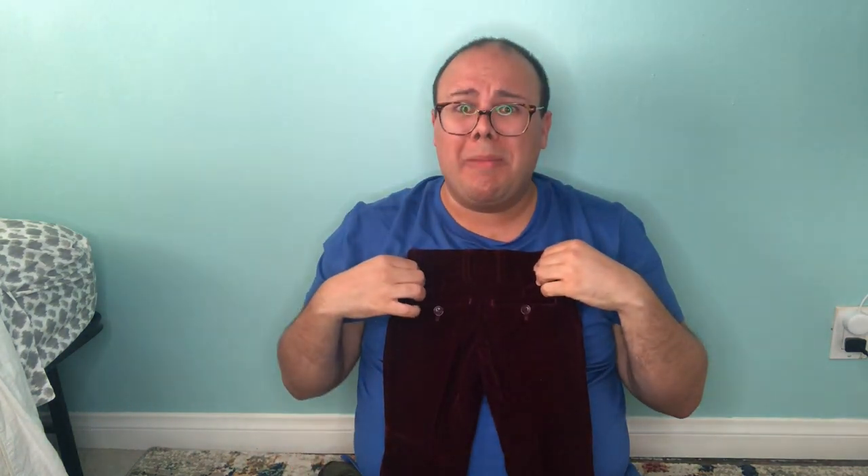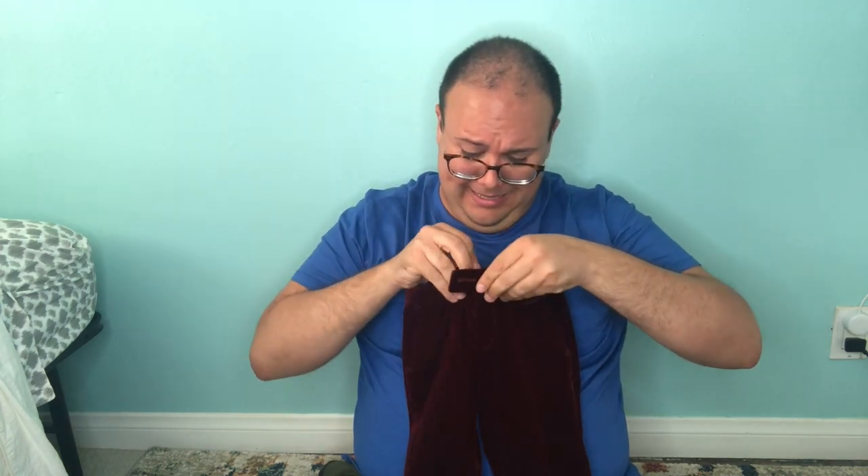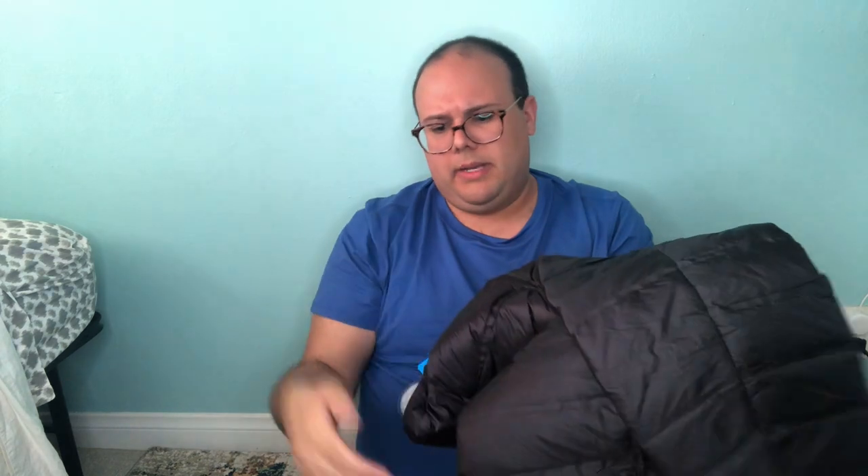Next up — oh my god, this is so cute! It's Isaac Mizrahi, size 2T — it's a burgundy velvet pant for children! Oh my god, this is so freaking cute. And all this stuff is in good condition.